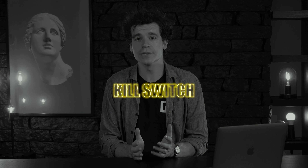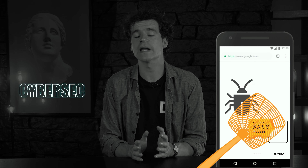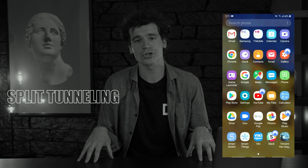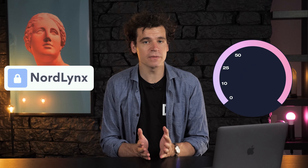Kill Switch protects you when your VPN connection breaks. CyberSec blocks malware and ads online. And Split Tunneling allows you to apply VPN connection only to the apps you need at that moment. Thanks to the NordLynx protocol, NordVPN is very fast, and it provides enough speed to watch Netflix in Ultra HD with no buffering.